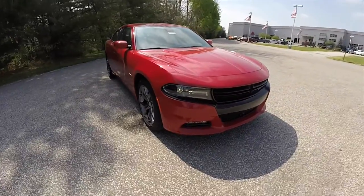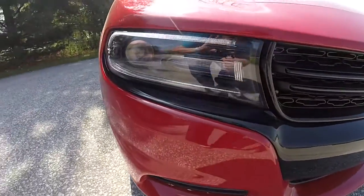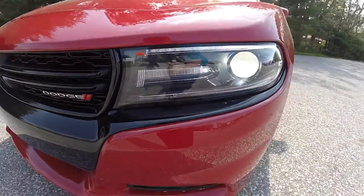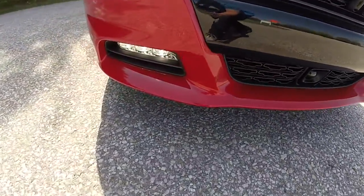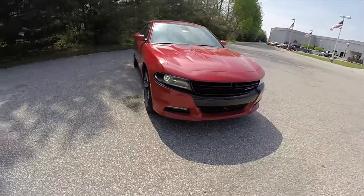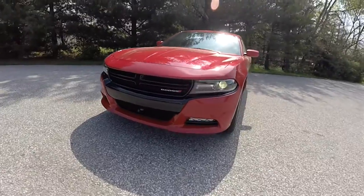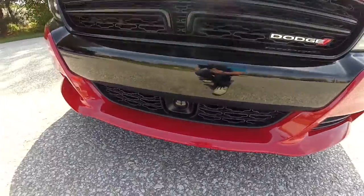Up front, blacked-out headlamps with LED daytime running lights and LED turn indicators. You also have the Xenon high-intensity discharge projector beam headlamps, and below you have the LED fog lamps. The front also features gloss black grille inserts, along with the radar sensor for your adaptive cruise.